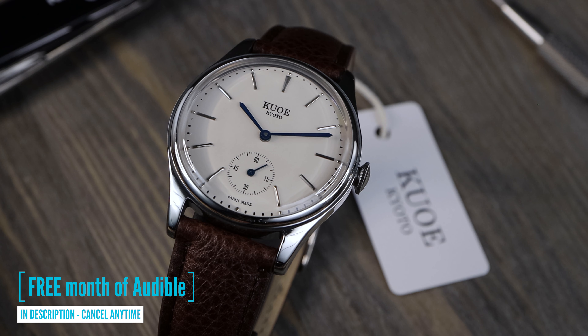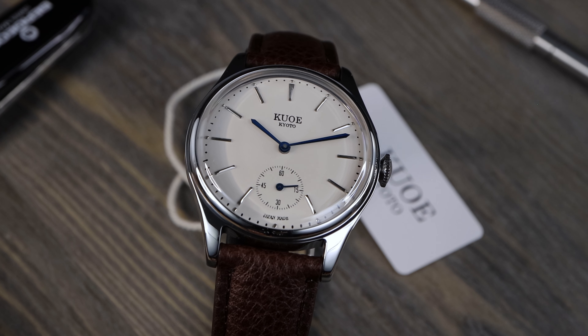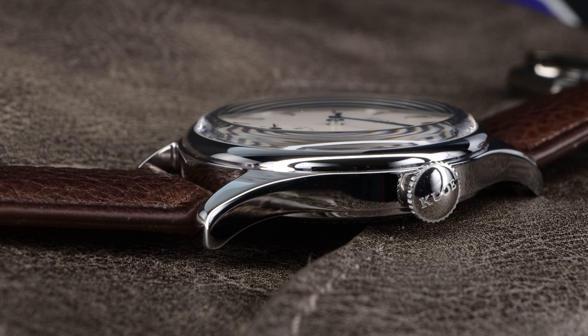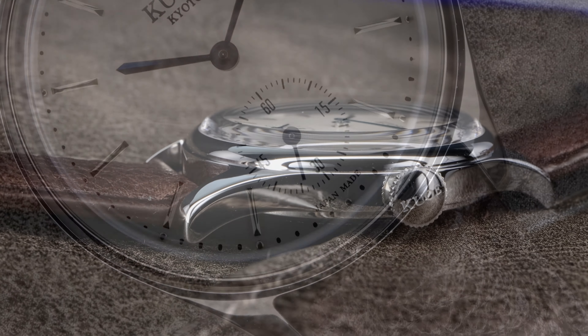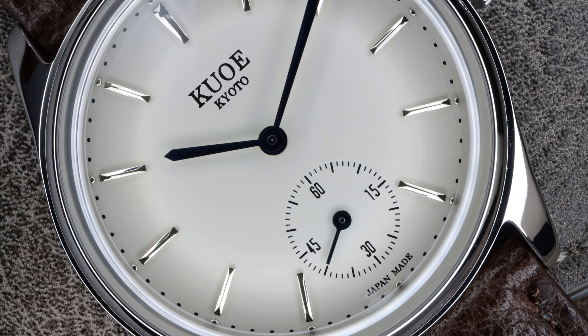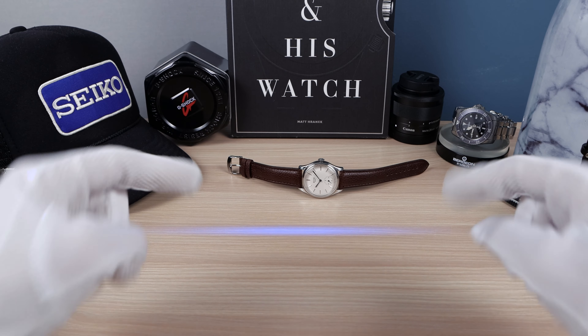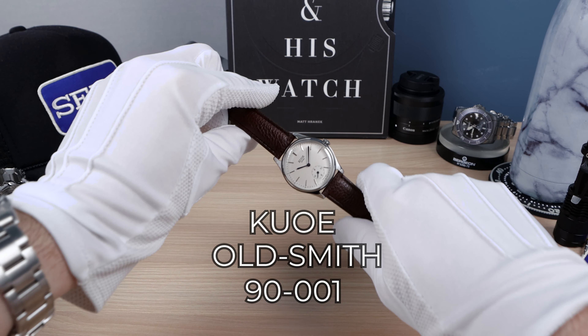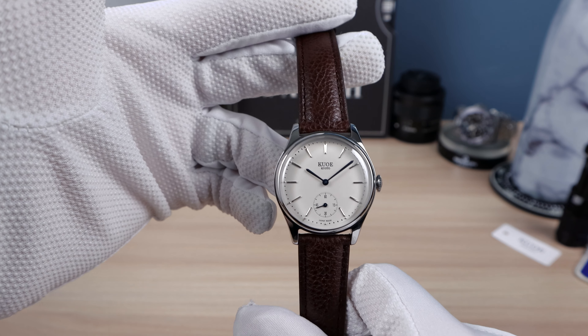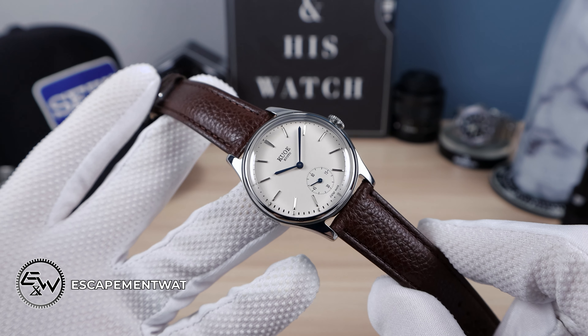No comments in the comments section about how I pronounce it — I got it right. Introducing Kyuo, Kyoto Old Smith 90001. Look at this beautiful watch. It caught my attention on social media. I'm a little bit Japanese-obsessed.